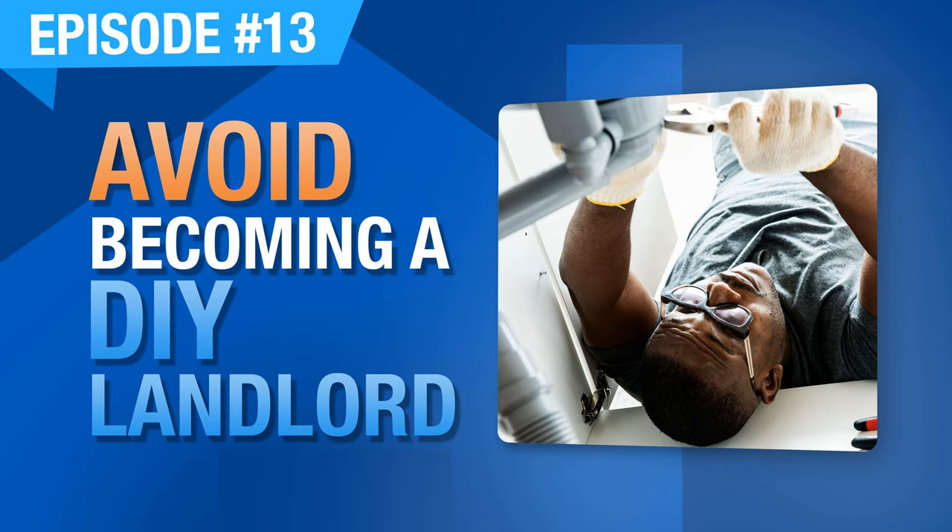So we've all heard the saying: if you want something done right, do it yourself. And I was headed full speed down that path of becoming a do-it-yourself landlord. You should avoid that.